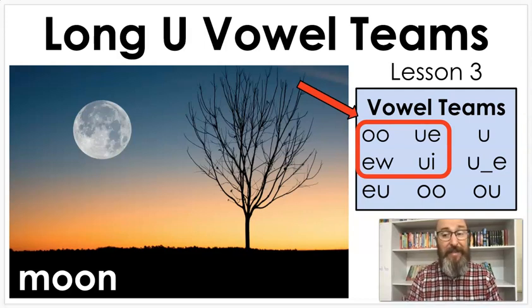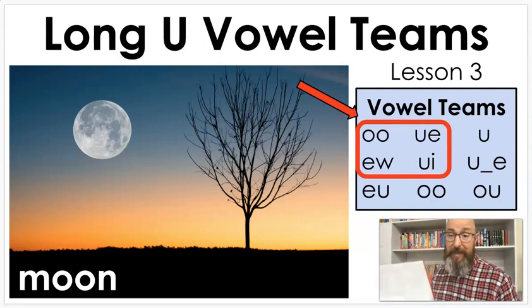Those have a kind of distinct sound — they almost say 'ooh' rather than 'you.' You can see that in the word 'moon,' because it has that 'ooh' sound in the middle. What we're going to do is decode some words with those vowel teams in them, and we're going to do some silent blending.